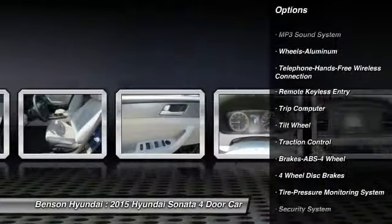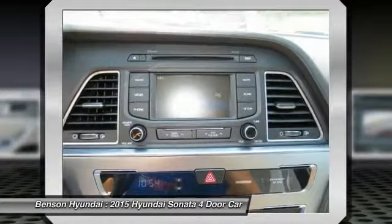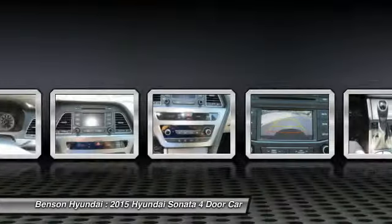Power steering, air conditioning, front cruise control, aluminum wheels, FWD, AM-FM stereo radio, rear defrost.